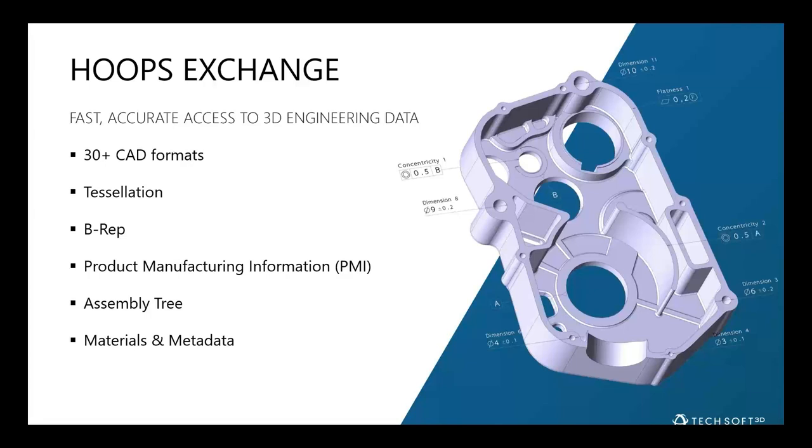So what is HOOPS Exchange? It's a CAD access toolkit — we're format agnostic and it doesn't require a plug-in to SolidWorks or CATIA. It's a standalone toolkit within your application. We can read CAD data of over 30 different formats, both mechanical CAD and building and construction formats like IFC, Revit, and DWG, providing a single point of query for your application to interrogate that data.